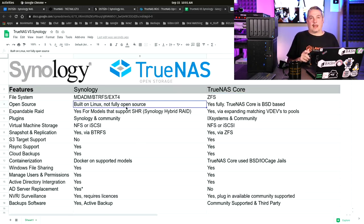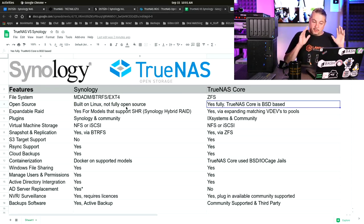Open source is a big factor. If you're into the open source ecosystem — and I'm essentially an open source enthusiast — even though Synology is built on Linux, it's not a fully open source system. A lot of companies use the Linux space and add their own code to it. You can't just grab the Synology DSM code. TrueNAS Core, on the other hand, is fully open source — iX Systems claims FreeNAS and TrueNAS are the largest open source storage project.